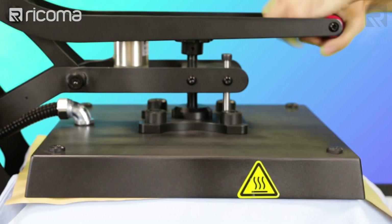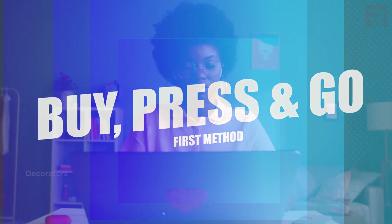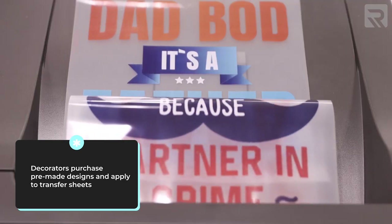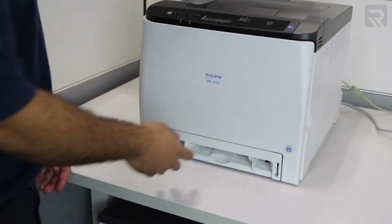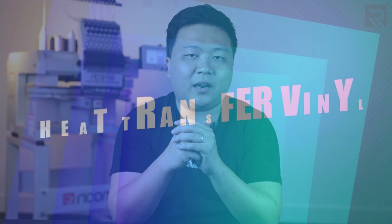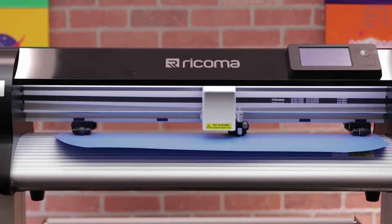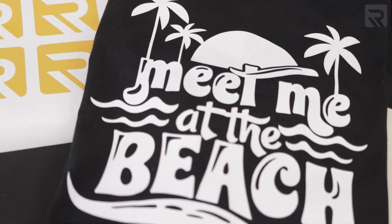What would you say if I told you that with one piece of technology, you can actually decorate a variety of garments and substrates? In today's video, I'll be showing you the myriad of ways that you can make money using a heat press. We'll look at the buy, press, and go method — where decorators purchase designs already printed on transfer sheets — then creating custom designs for customers, and finally heat transfer vinyl, where you cut a design using a vinyl cutter and transfer it onto a substrate using a heat press.